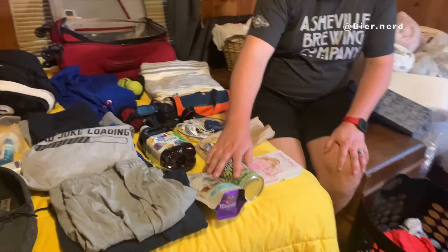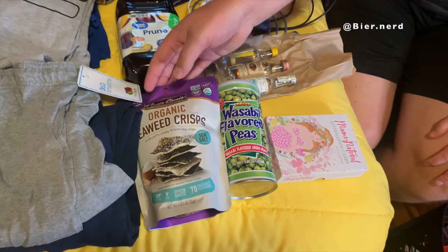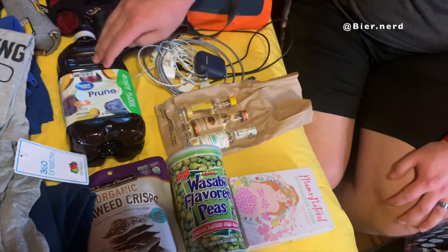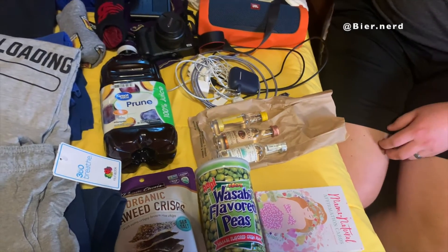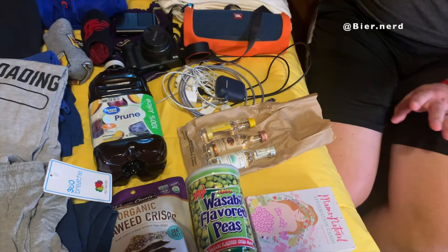We have some snacks here for my wife that she might need — some of her favorite ones. Wasabi snacks and more wasabi snacks, or seaweed snacks. Here's some prune juice — a lot of hospital bag videos say you've got to have prune juice for the wife. I forgot what it was for, but it was important.